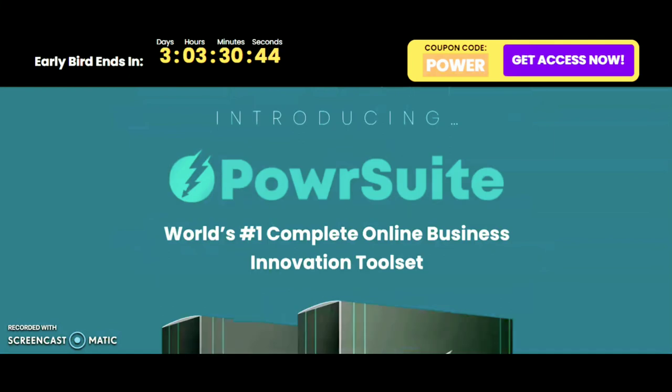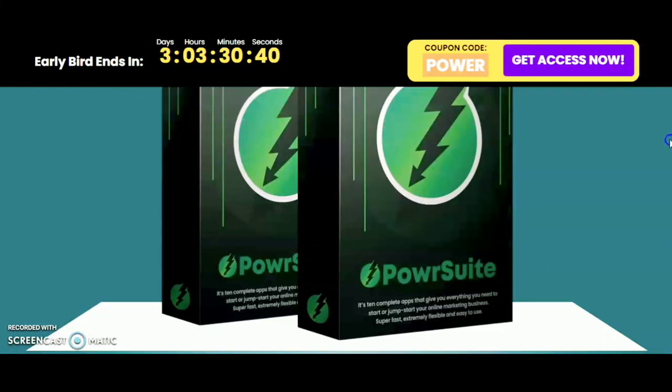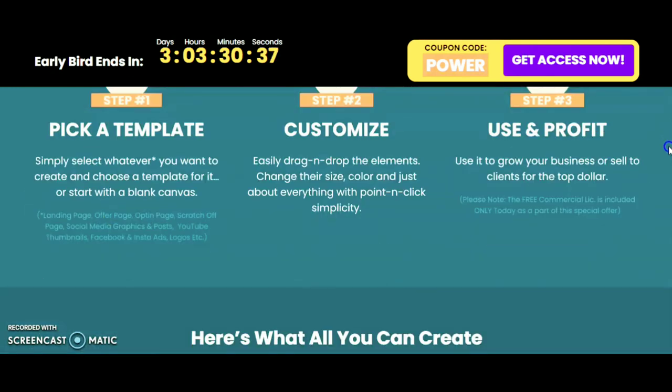The Power Suit world complete online business innovative tool set: pick a template, customize, use, and profit.